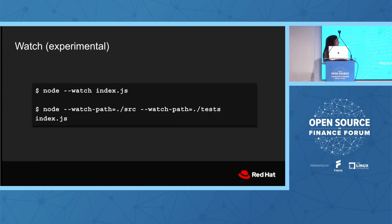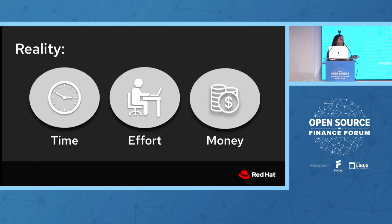Even more recently, we landed Watch mode. You can now watch files for updates and they will reload, rebuild, and rerun. Think Nodemon — if you've used Nodemon, we now have a similar implementation in Node. So that's lots of cool new features, and the kind of carrot to encourage people to upgrade. But I know this is not the reality.